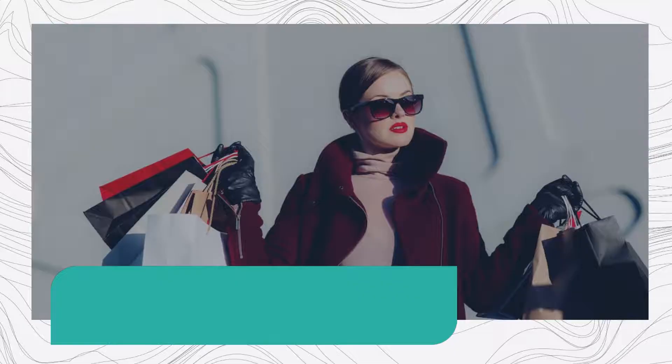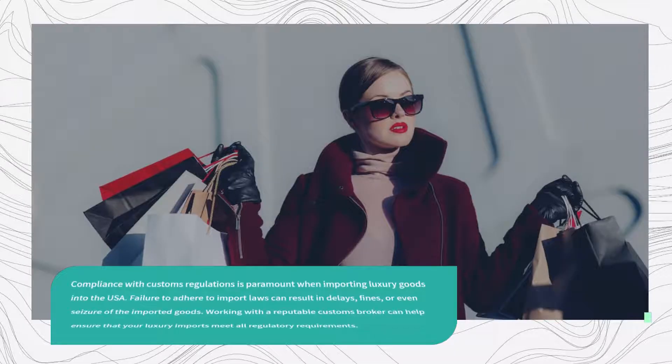Compliance with customs regulations is paramount when importing luxury goods into the USA. Failure to adhere to import laws can result in delays, fines, or even seizure of the imported goods. Working with a reputable customs broker can help ensure that your luxury imports meet all regulatory requirements.